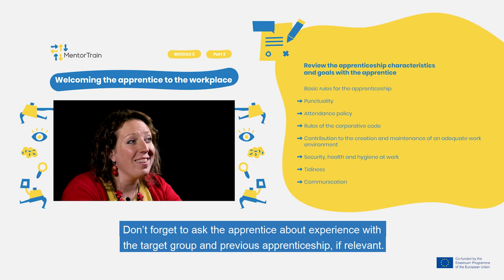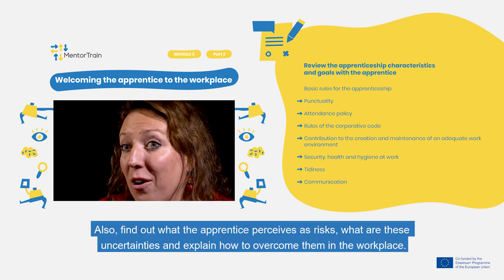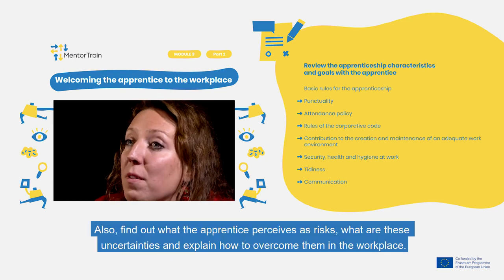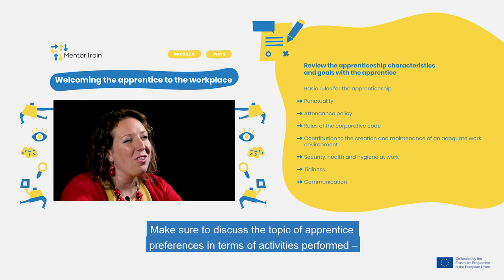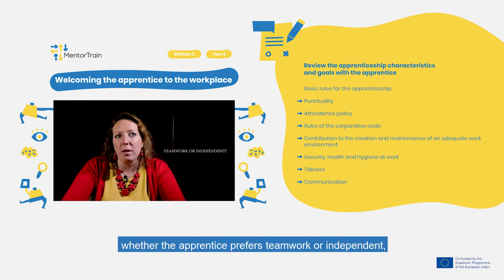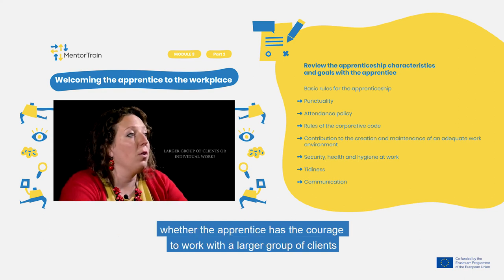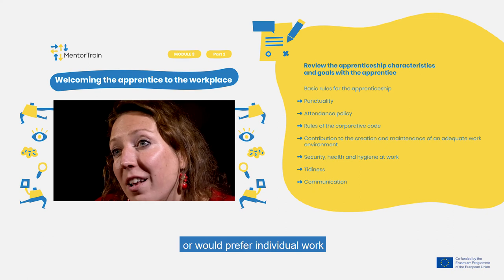Don't forget to ask the apprentice about their experience with the target group and previous apprenticeships if relevant. Also find out what the apprentice perceives as risk, what their uncertainties are, and explain how to overcome them in the workplace. Make sure to discuss the apprentice's preferences in terms of activities performed — whether the apprentice prefers teamwork or independent work, and whether they have the courage to work with a large group of clients or would prefer individual work.